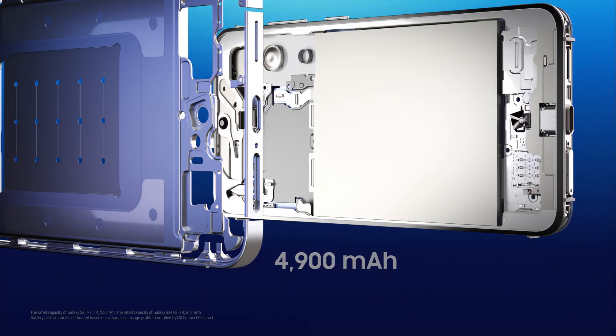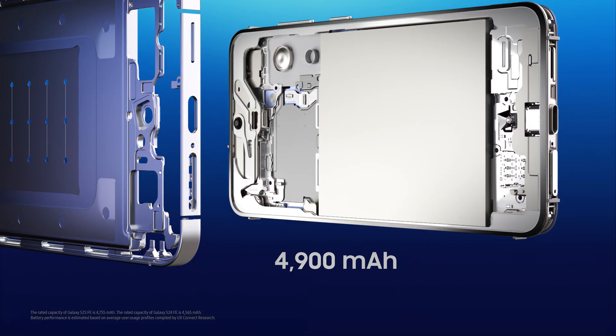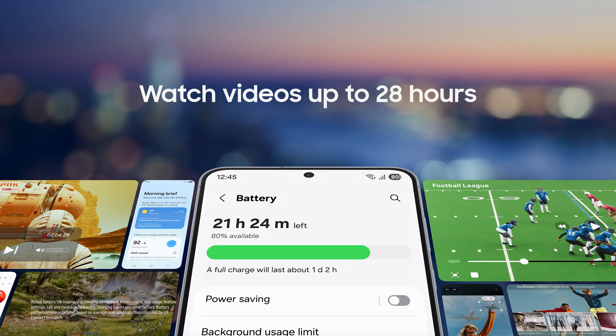And with an upgraded battery, it keeps going — so you can too. Galaxy S25 FE packs the largest battery ever in an FE smartphone, built to keep up all day and then some.